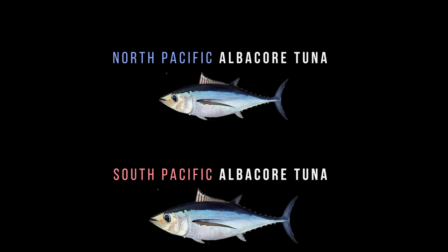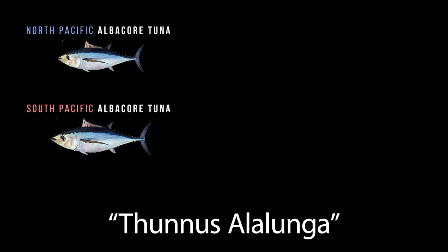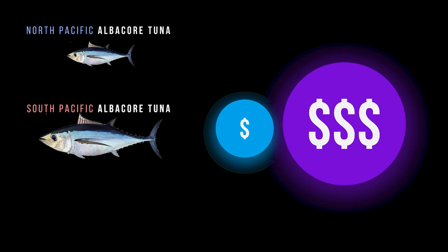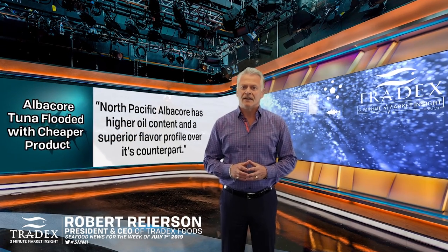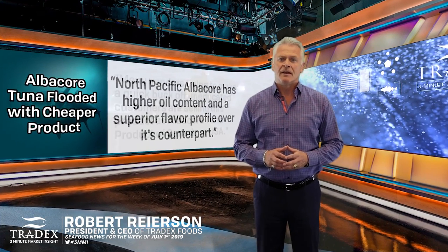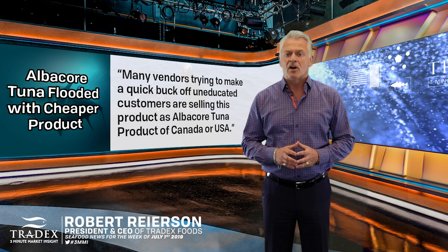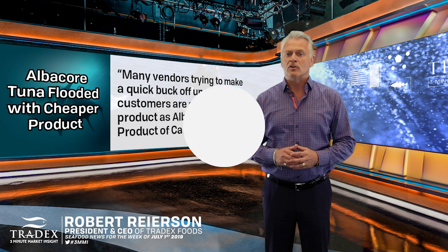North and South Pacific albacore share the same scientific name, Thunnus alalunga. They look similar but are very different in size, flavour, and price. North Pacific albacore has a higher oil content and a superior flavour profile over its counterpart. Many vendors trying to make a quick buck off of uneducated customers are selling this product as albacore tuna, product of Canada or USA.